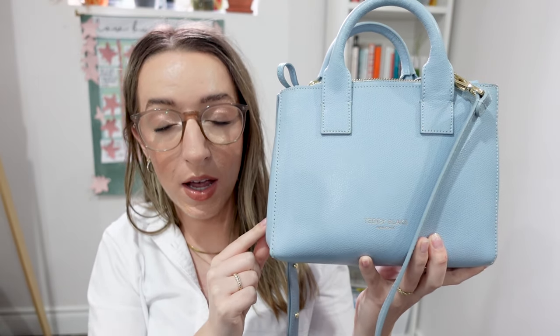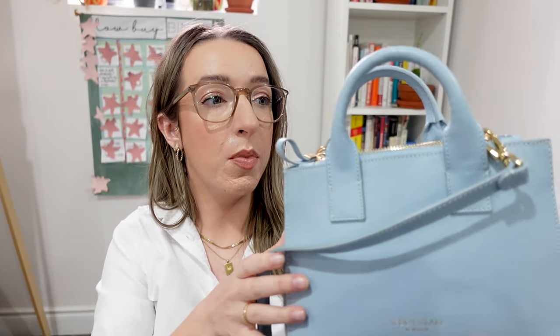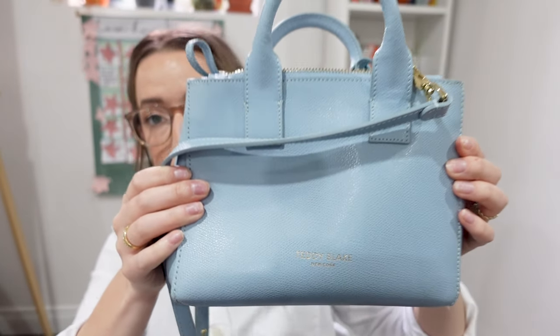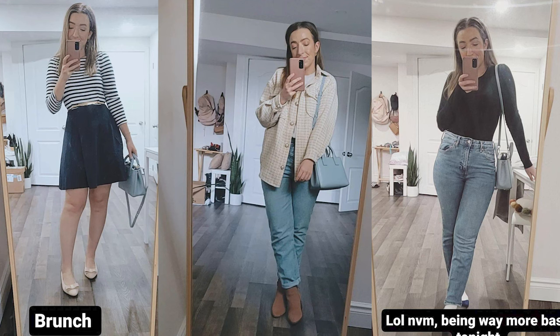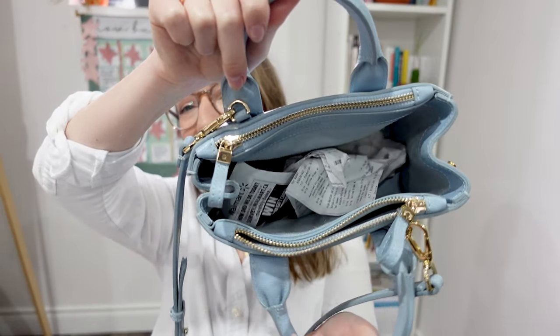I got the Bella Pommeletto bag in the blue color, nine inches, back in February, and everything I said has been true. This bag has held up incredibly. I know we're a few months in, but this is my everyday bag. I wanted a pop of color for spring and summer and this has truly been great. I wear it so much — actually more than I thought I would — and I can't speak of them more highly.